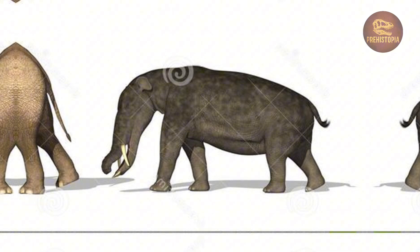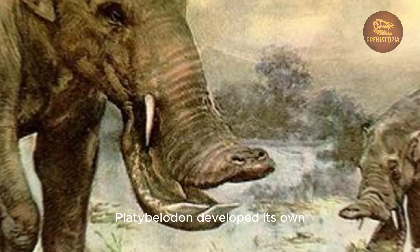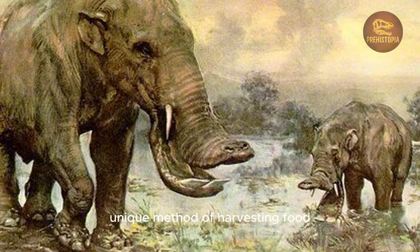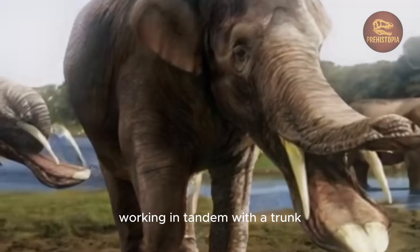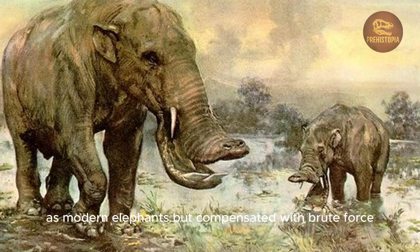Unlike today's elephants, which rely heavily on their trunks, Platybelodon developed its own unique method of harvesting food by using its jaw like a blade, working in tandem with a trunk that likely lacked the same finesse as modern elephants but compensated with brute force.